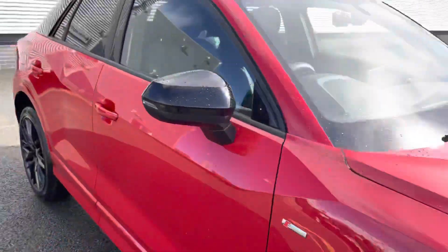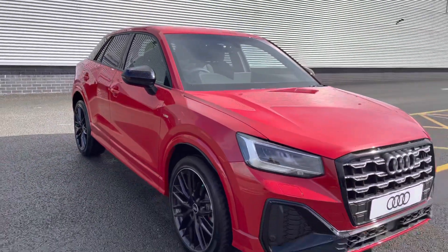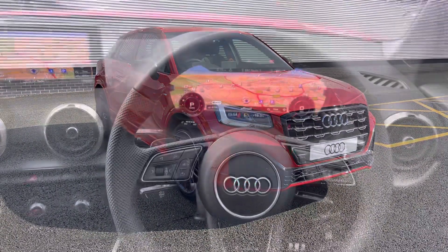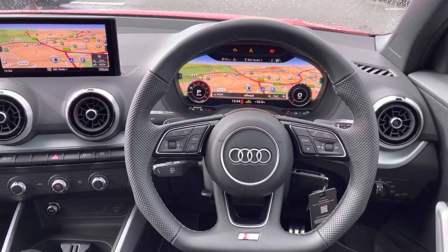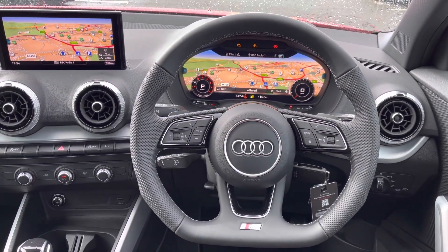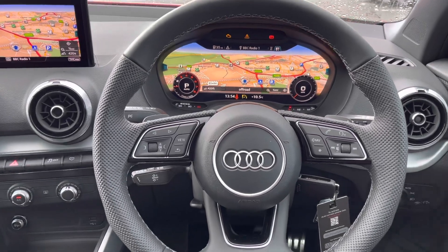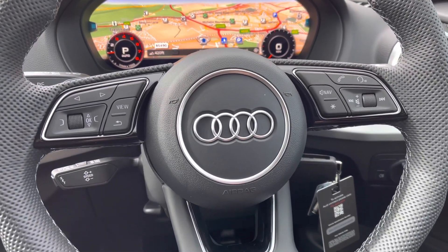This concludes the full 360-degree tour of this Audi Q2. Moving back towards the interior to take a closer look at all of the controls, perforated leather has been added to the steering wheel for additional grip. We also have the Audi ring and S-line badging.